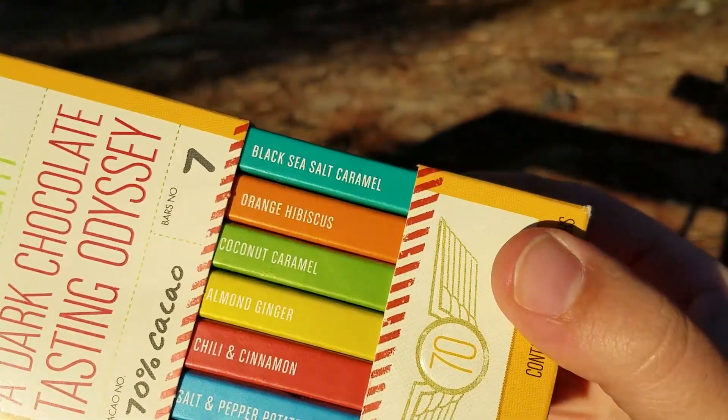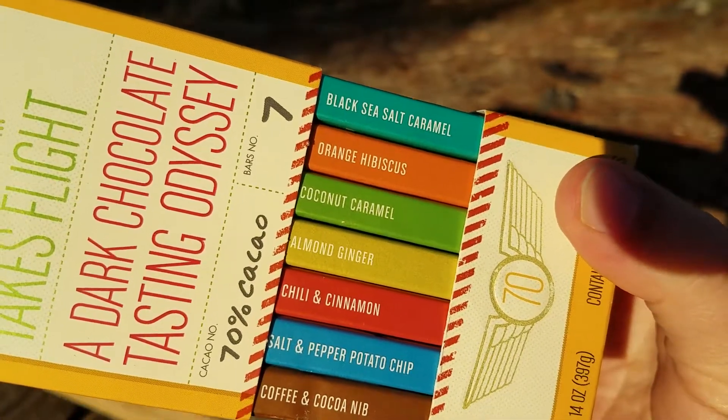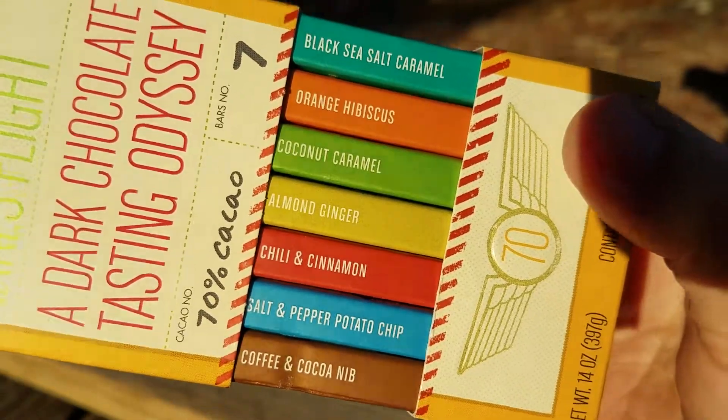So let's just take a look. Black sea salt caramel — pretty standard. Orange hibiscus — that's pretty unique. Coconut caramel — cool. Almond ginger — that was a good one.